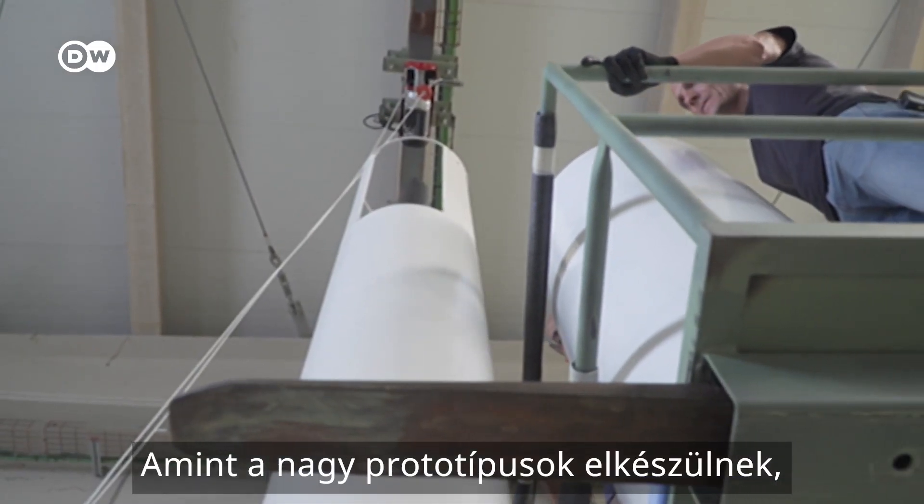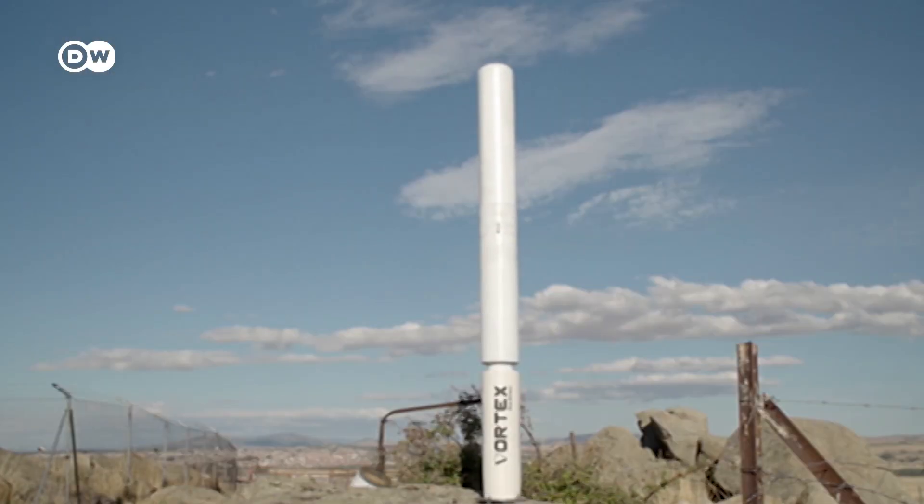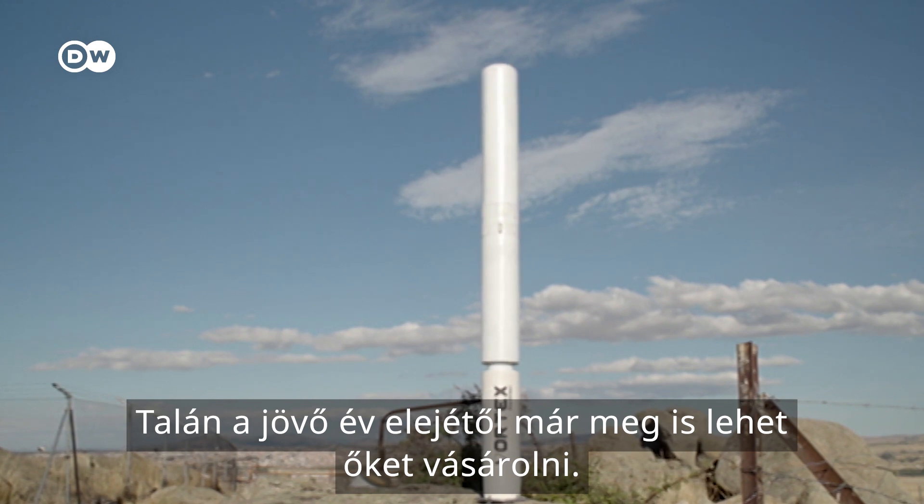Once the large prototypes are finished, mass production of these mid-sized turbines is getting closer. Perhaps they will be available for purchase early next year.